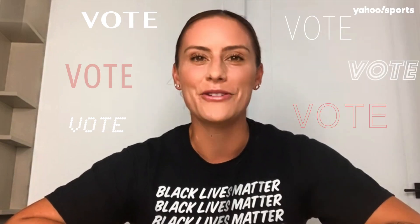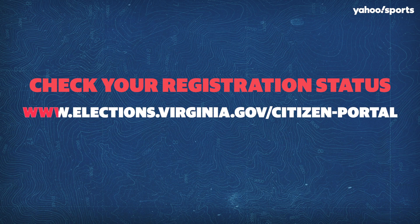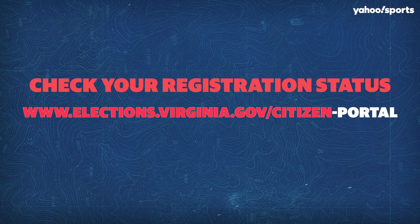To check the status of your registration and all things related to your vote, go to www.elections.virginia.gov/citizen-portal.